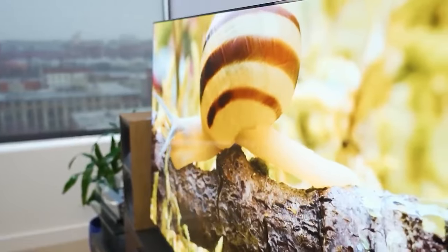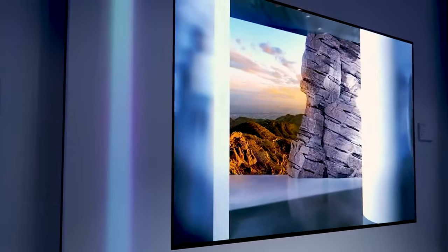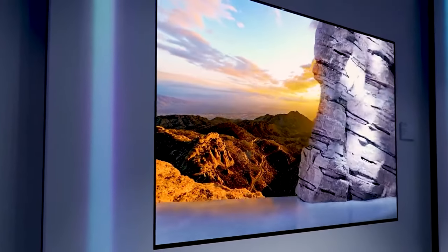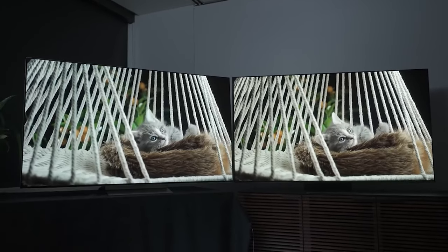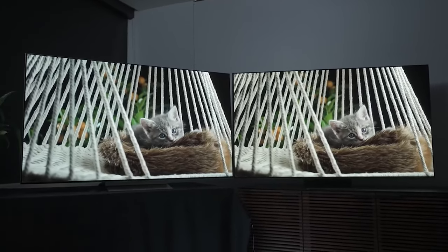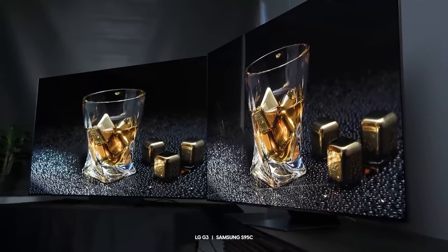However, the S95C suffers from a lack of bass weight and depth, and its upper midrange is a bit harsh, making some effects overly prominent. In conclusion, both TVs tie in this round, but investing in a dedicated sound system is recommended to fully enjoy these TVs' home cinema capabilities. Winner: draw.